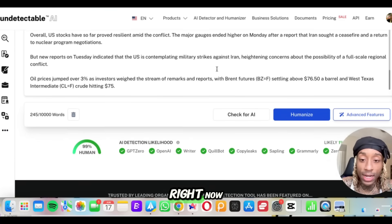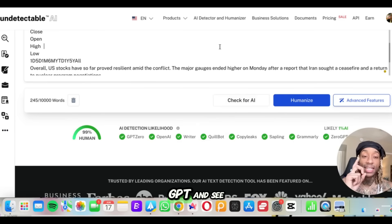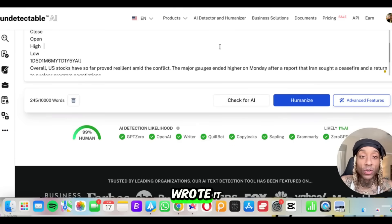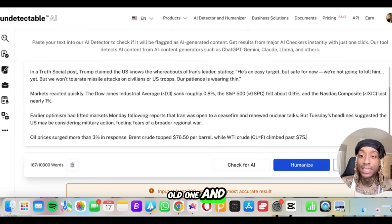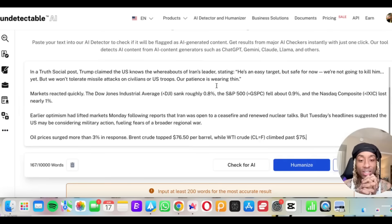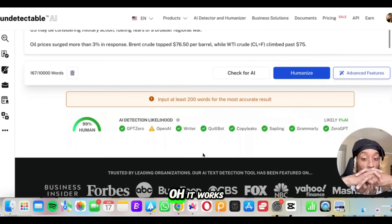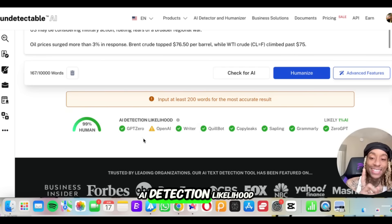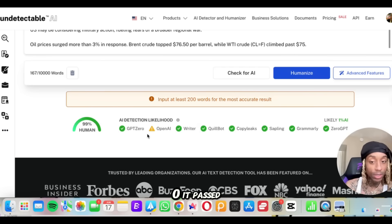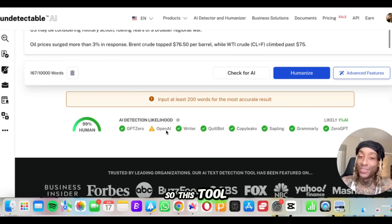Now let's take this same exact text, put it into ChatGPT and see if it notices that ChatGPT wrote it. So I took it straight to ChatGPT, deleted the old one, and typed in the new one — this was made by ChatGPT. Let's check for AI. It works! It says AI detection likelihood — you see GPT Zero, it passed, but OpenAI can tell that ChatGPT wrote this. Okay, so this tool is legit.